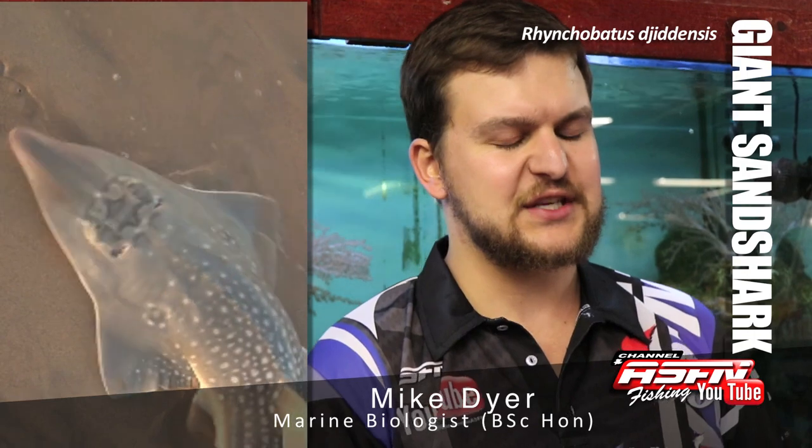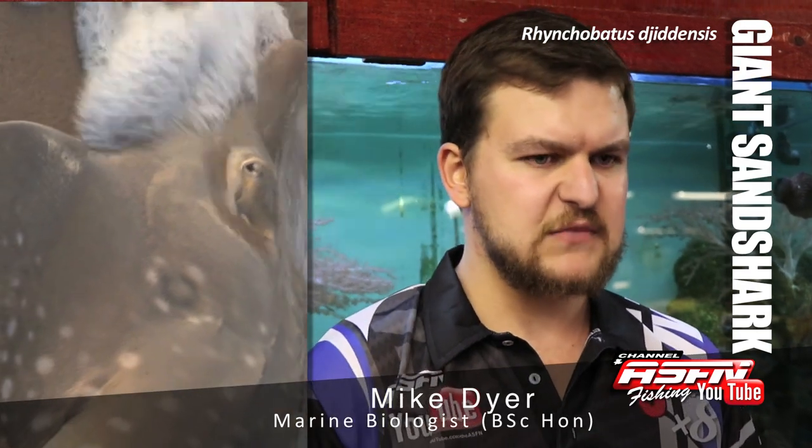The scientific name is Rhinkobartus jadensis — quite a tongue twister. It dates back to ancient Arabic words, but basically just means guitarfish.